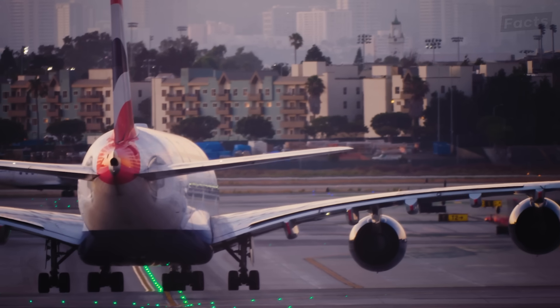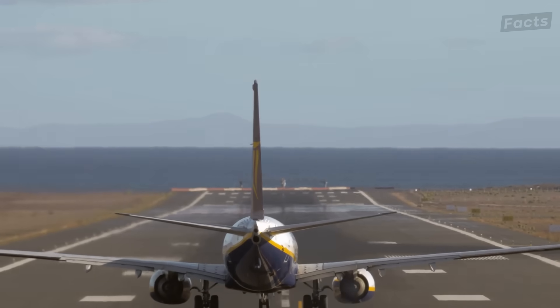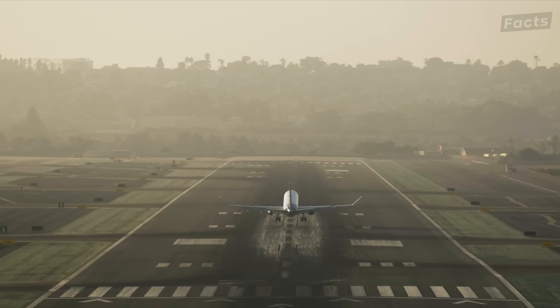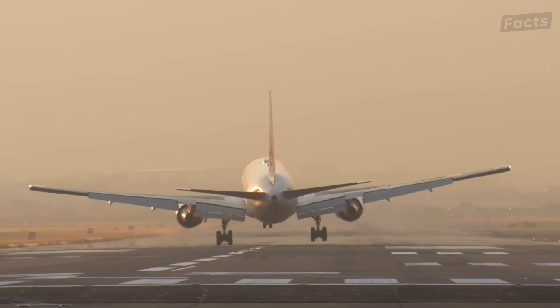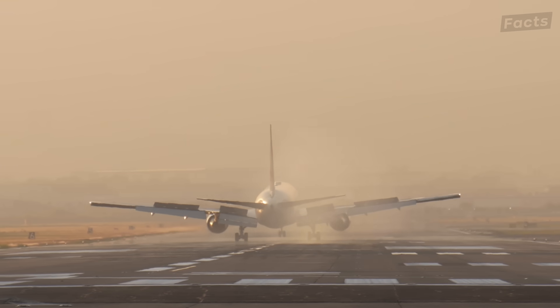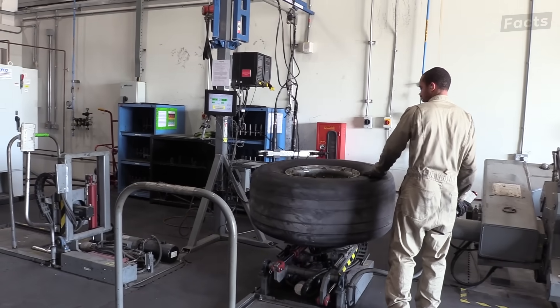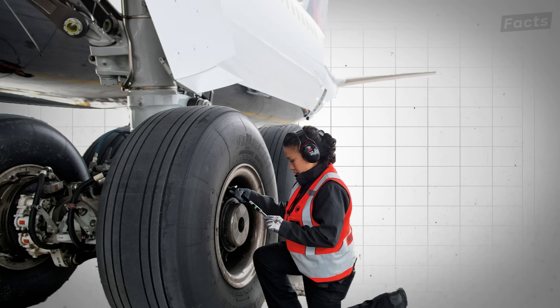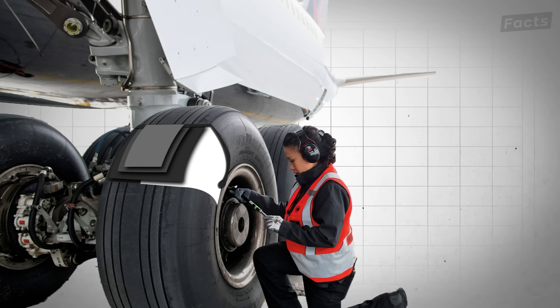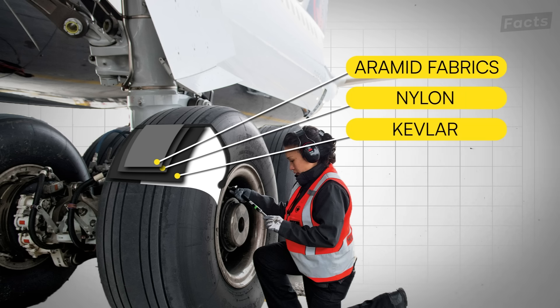Some airports require even more maintenance — rubber builds up faster in tropical locales because of the greater heat. But now you see why runways need to be cleaned frequently. This elaborate process raises another question: if they get so hot on impact, why don't these tires just melt away completely or even explode? As it turns out, there's some insane engineering behind airplane tires. All this time we've talked about rubber, but that's not entirely accurate. Airplane tires are composite materials — there's rubber in them, yes, but also synthetic rubber compounds, nylon, aramid fabrics, and even Kevlar.